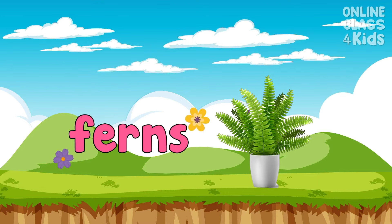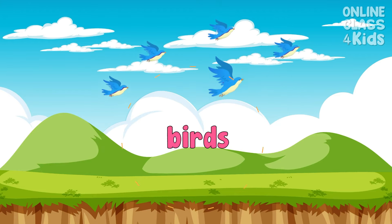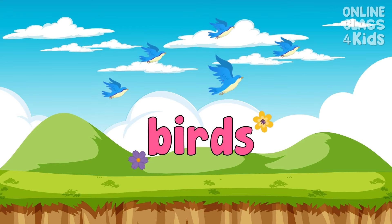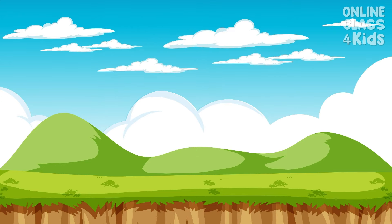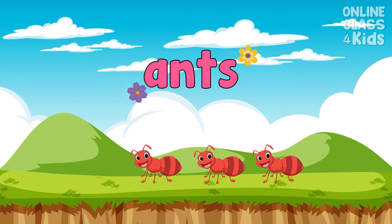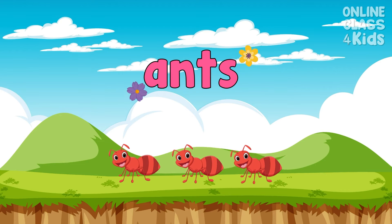These green leaves shaped like feathers are called ferns. Say, ferns. There are different birds around. Say, birds. This garden has lots of ants. Say, ants.